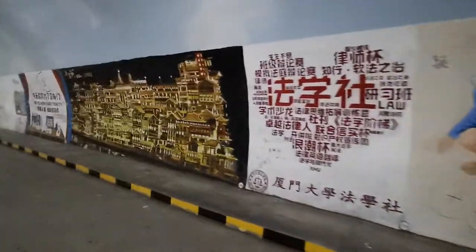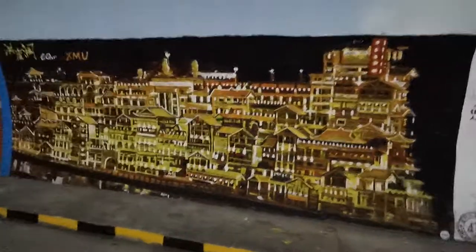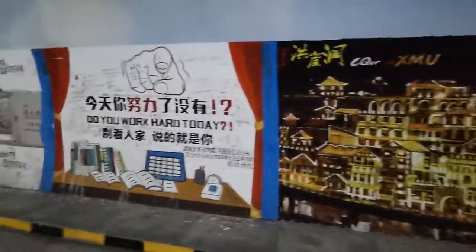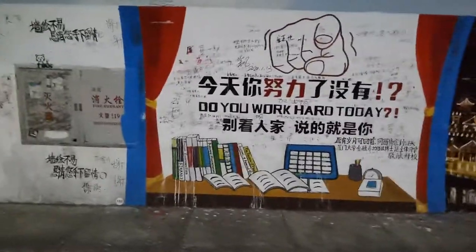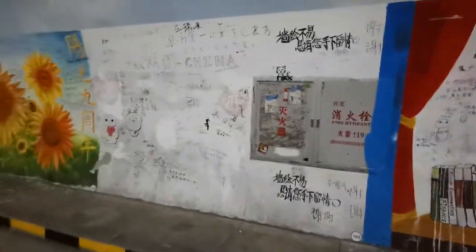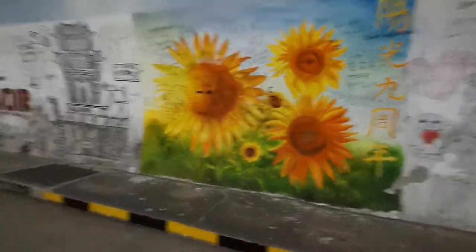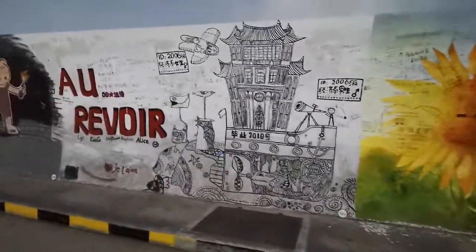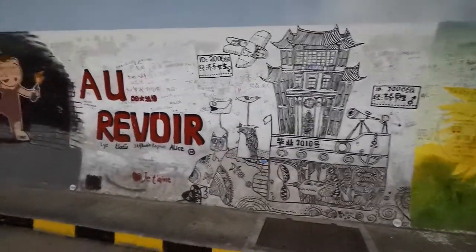This is one that Su likes. I don't know where that is, but it's pretty cool. And this one: 'Do you work hard today?' And she likes the sunflowers. Sunflowers. And this one — somebody French wrote this: 'Au revoir.' Goodbye in French.